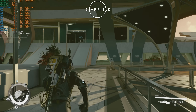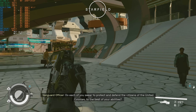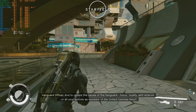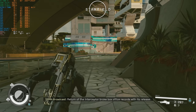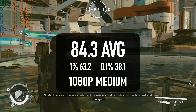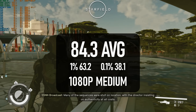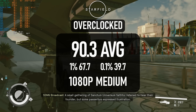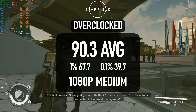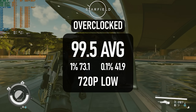My Starfield test is, as always, a walk through New Atlantis. This is one of the most CPU demanding areas of the game, and is not at all representative of performance in combat or space exploration. Nevertheless, it's an area you have to visit pretty often. At 1080 medium the GPU occasionally holds back the 7500F, delivering 84 FPS stock and 90 overclocked. Dropping to 720 low broadens the gap a little, with stock settings increasing to 89 FPS and 99 when overclocked.